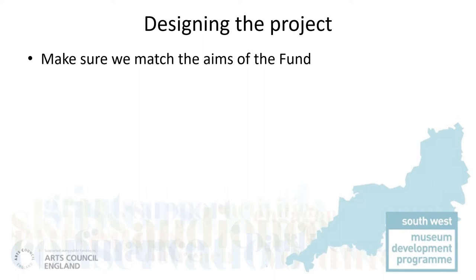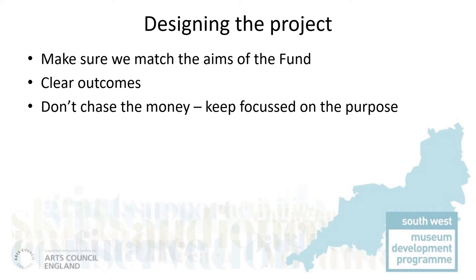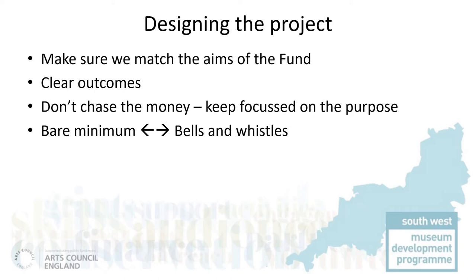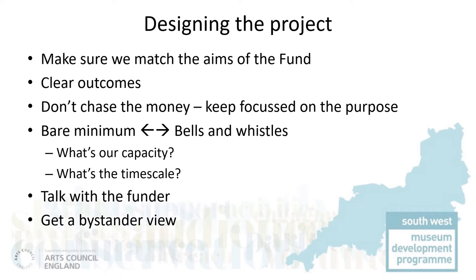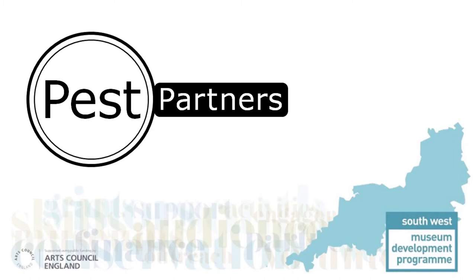Whilst designing the project, we kept several things clearly in mind. We started with making sure we matched the aims of the emergency funding. We identified clear outcomes and kept focus on our key goals, not getting sidelined and keeping the needs of the project beneficiaries at the forefront. We had to be realistic about what was achievable, balancing between the bare minimum and a more complicated project, and realistic about our capacity to deliver as a very small team. We also needed to keep focus on timescales — emergency funded projects needed to wrap up by December 2020. We worked closely with the funder and ran a draft past people who weren't involved. Finally, we wanted to give it a clear and memorable name, and so, with huge thanks to Historic England, Pest Partners could begin.